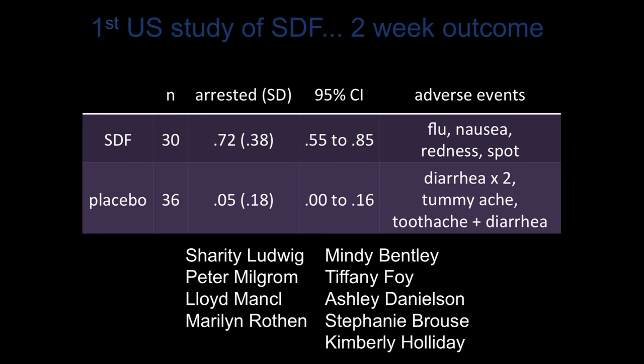The first study of silver diamine fluoride in the United States was recently completed, led by the University of Washington and the Advantage Dental Group in Oregon, in which I also participated. This was mainly a safety study looking at three- to five-year-old children at three different sites over two weeks. There were 66 children enrolled total — a relatively small study — and we saw dramatic results in caries arrest after two weeks. Seventy-two percent of the lesions in the treatment group were arrested at two weeks versus 5% in the placebo control group.